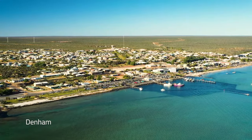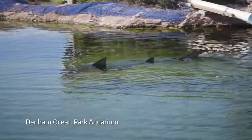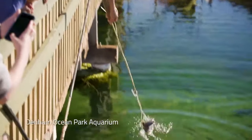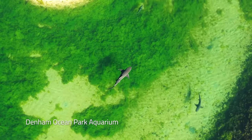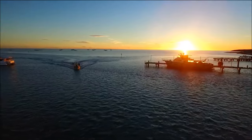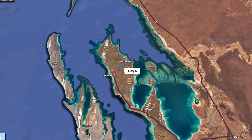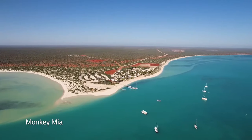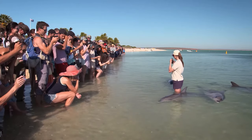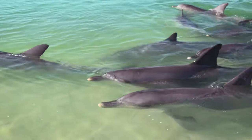Stay overnight in the nearby town of Denham, where you can enjoy exceptionally fresh seafood. Don't forget to visit Monkey Mia, famous for the wild bottlenose dolphins that visit the shallow waters daily. After years of being fed by local fishermen, the dolphins swim into shore to interact with humans, so expect to feed them or even swim with them in the clear aqua waters of the bay.